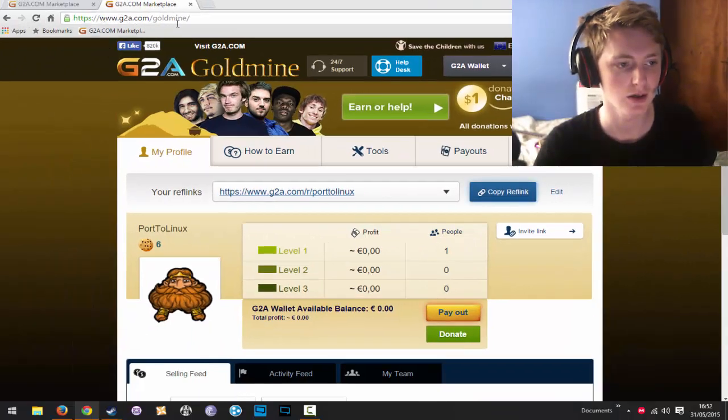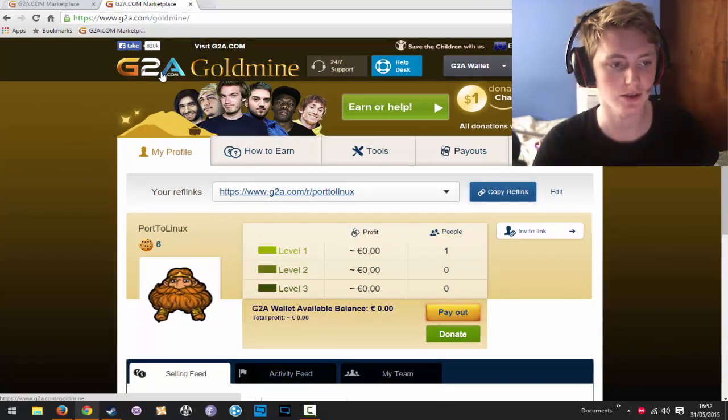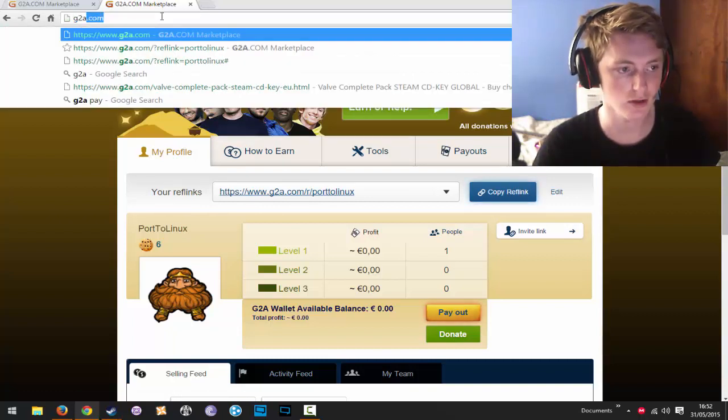It's a great way to buy games for the same price as they would be during sales, which is amazing. I keep saying Steam because that's what it's mainly used for. I'll show you right here — this is the G2A Gold Mine page with our reference link, which will be in the description below.